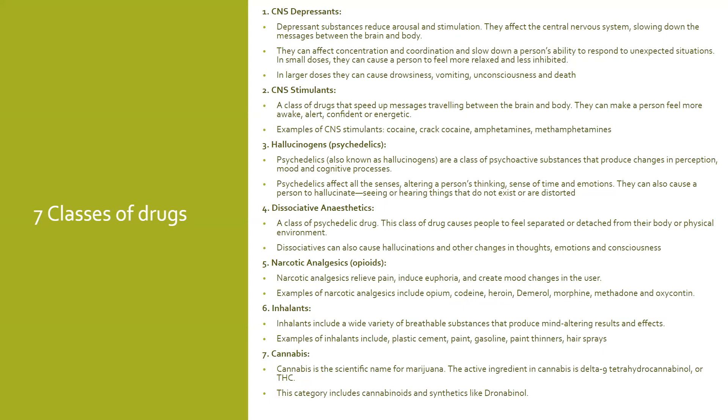We'll also talk about antidepressants and so forth later in the presentation. CNS stimulants do the opposite of depressants — they accelerate heart rate, elevate blood pressure and speed up and overstimulate the body. Examples include cocaine, amphetamines and methamphetamines. Hallucinogens cause the user to perceive things differently than they actually are — examples include LSD, MDMA and psilocybin.